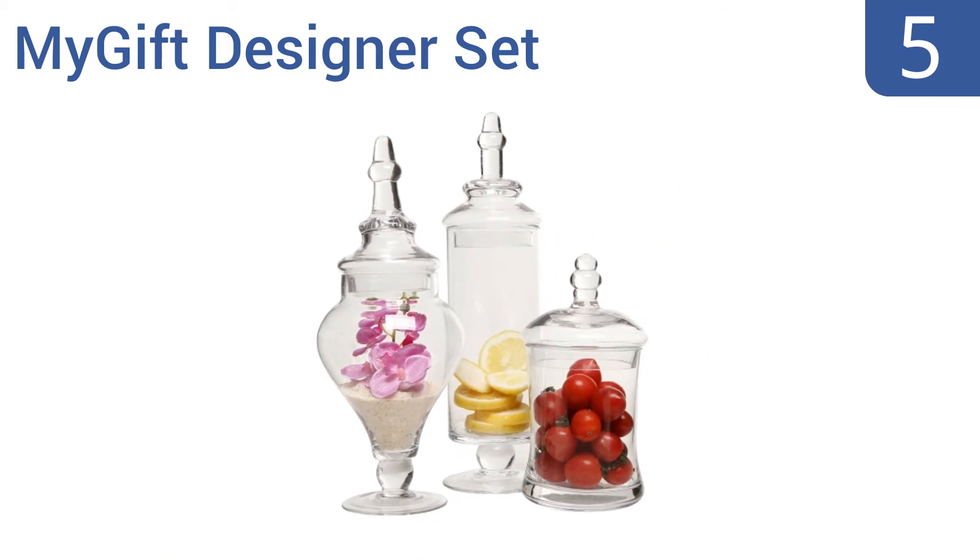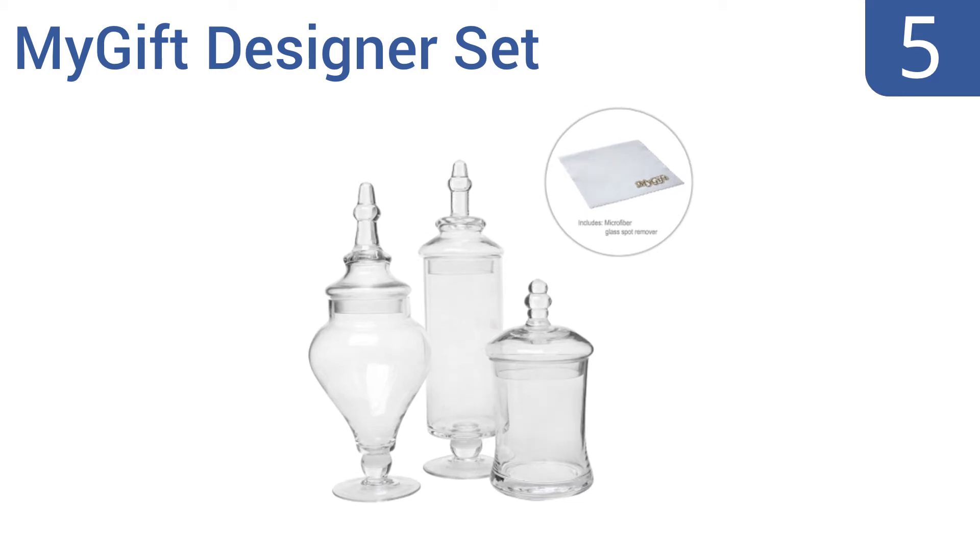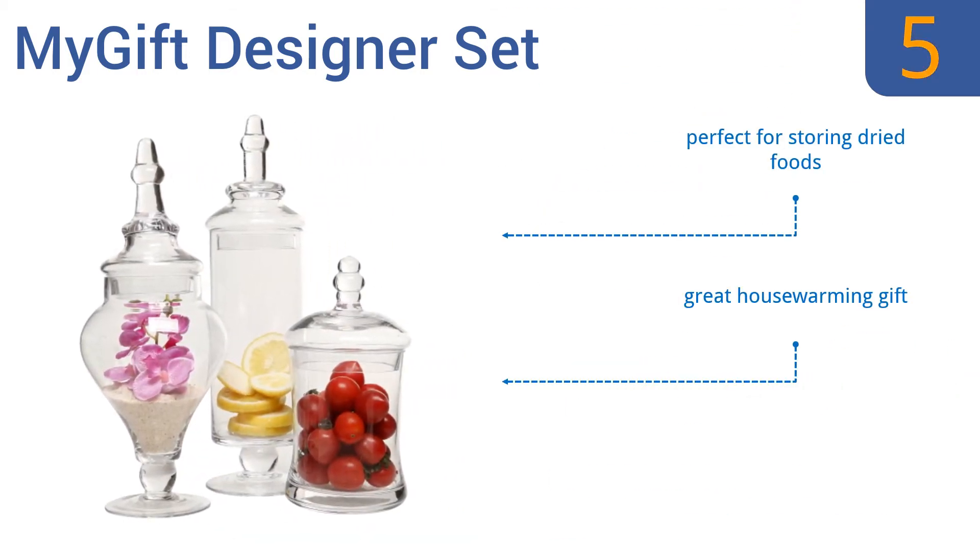At number 5, the MyGift Designer Set comes with three jars that are taller and more slender than many other options, bringing a sense of height to your decorative installation. They are a good choice if you have limited flat space but still want jars that can hold a lot of stuff. They're perfect for storing dried foods and make a great housewarming gift, but they can tip over easily.